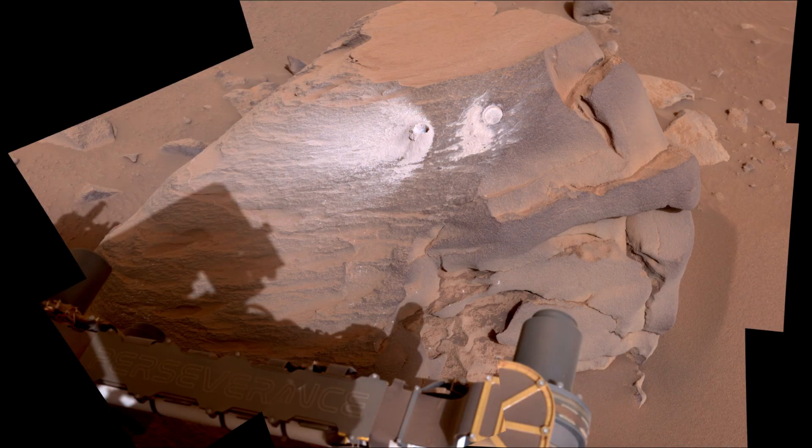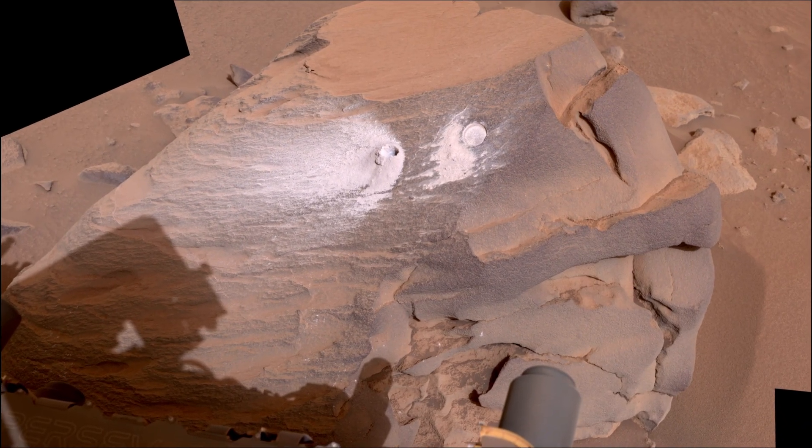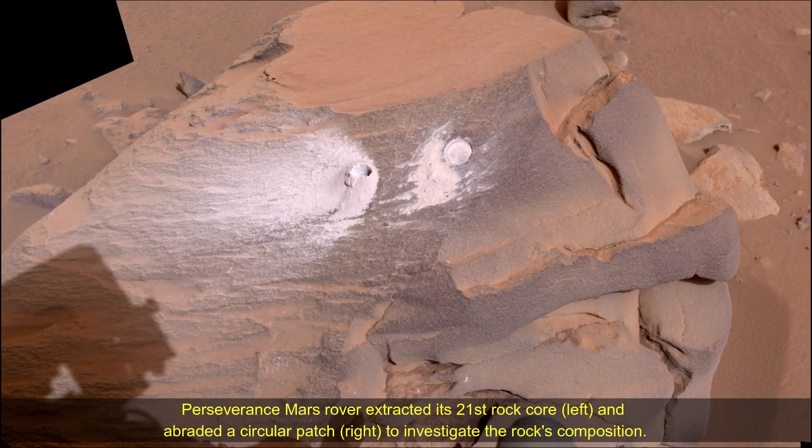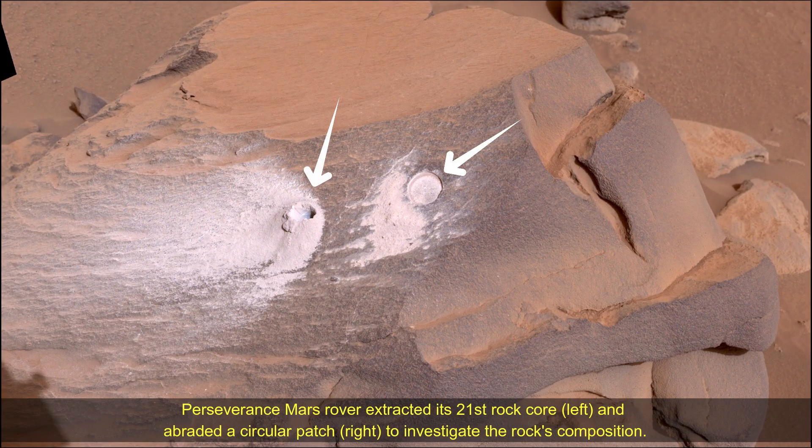Hello friends. This view shows a rock nicknamed Munson Peak, where NASA's Perseverance Mars rover extracted its 21st rock core on the left, and abraded a circular patch on the right to investigate the rock's composition.